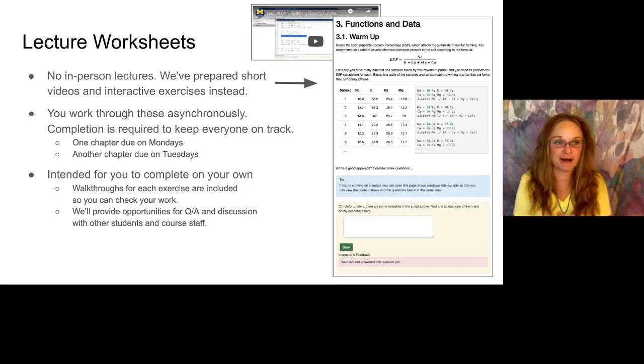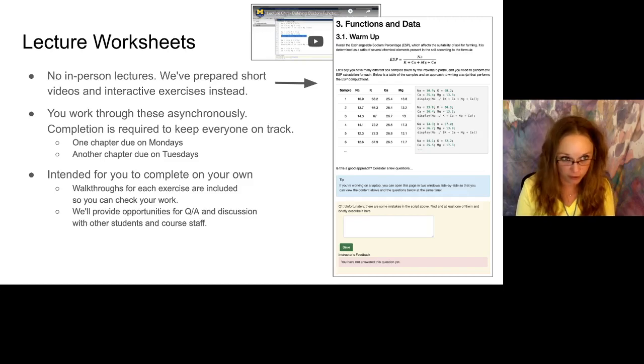So what are these lecture worksheets? We are not going to do any in-person lectures. We think we can deliver that content much better asynchronously with individual work. We've prepared a bunch of short videos and interactive exercises that you will go through online with these interactive worksheets. This is something we've been thinking about doing for a while — this is a good excuse to actually sit down and do it. We will require completion for all of these, mostly to make sure everybody's staying on track. Historically, when students start to struggle it's because they've gotten behind. They are intended for you to complete on your own, but there will be lots of opportunities to get help — walkthroughs for all exercises, office hours, and Piazza.